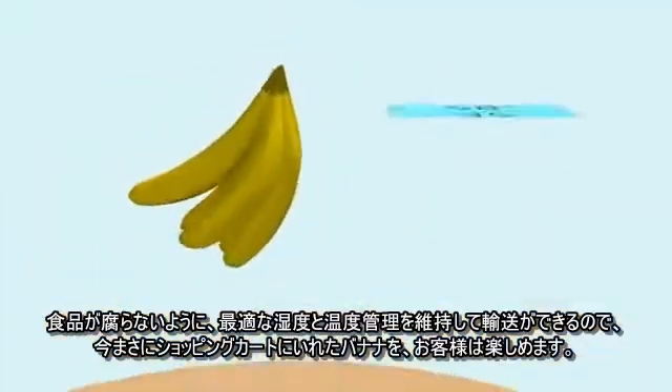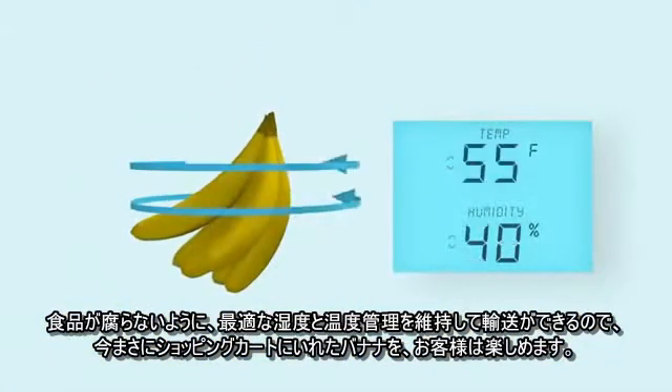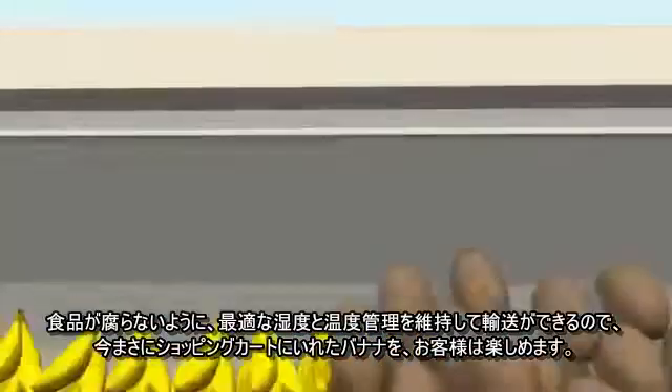It's our ability to maintain precise humidity and temperature control that keeps food from spoiling and allows you to enjoy those well-traveled bananas you just threw in your cart.